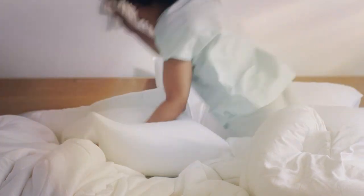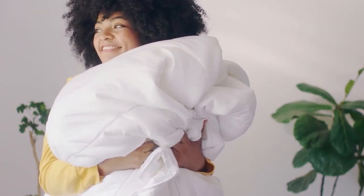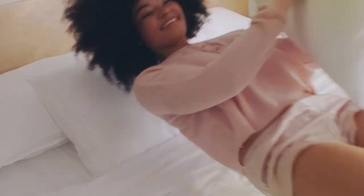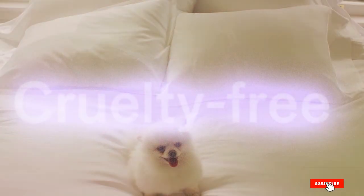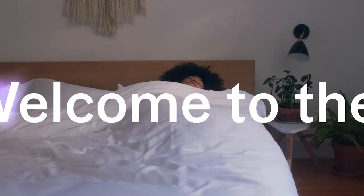But that's not all. The Buffy BDCC Cloud Comforter is available in various sizes to suit your needs, ensuring a perfect fit for your bed. Its temperature-regulating properties make it an excellent choice year-round, and you'll love snuggling up under its fluffy embrace every night.